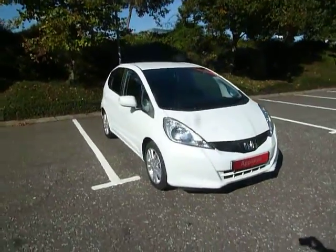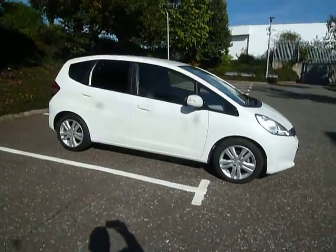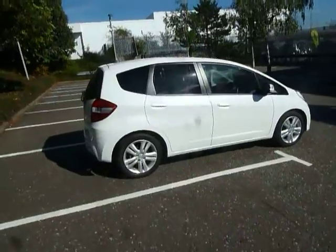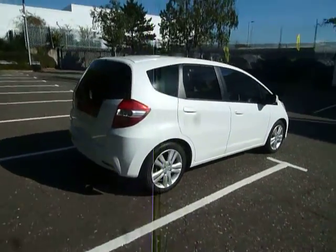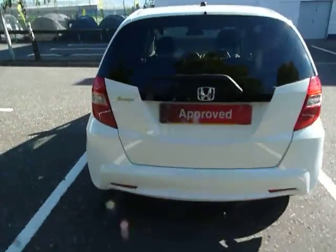Hello, welcome to JT Hughes Honda Shrewsbury. My name is Clark Allen and today I'm going to be showing you around this Honda Jazz. This Jazz is an ES Plus, it's a 1.4 petrol, 5-door and a manual. The colour of this car is orchid white and it is a 15 plate.